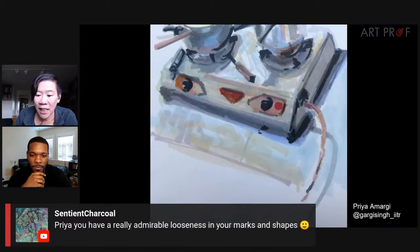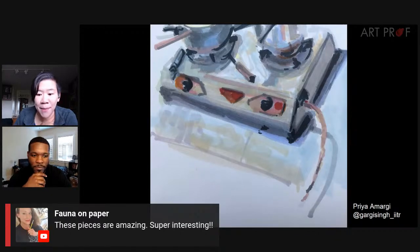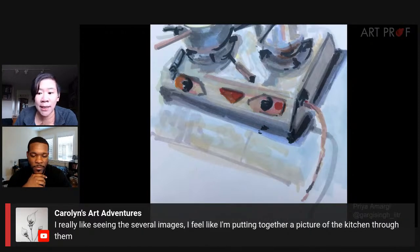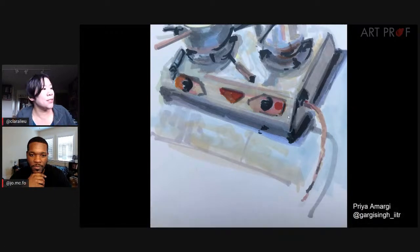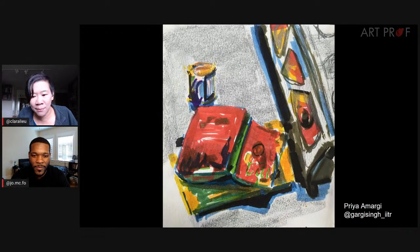Sentience says Priya has a really admirable looseness in marks and shapes. Fauna says these pieces are amazing. Carolyn says I really like seeing the several images — I feel like I'm putting together a picture of the kitchen through them. This piece is really cool because we're only seeing a piece of the stove — it's been cropped very dramatically at the top. One of my favorite parts is this chord that leads you downwards and also has a cast shadow. There are a lot of brilliant choices in Priya's images that really get the composition to move.